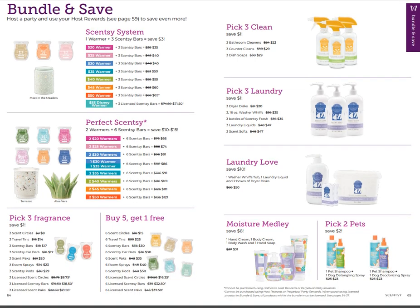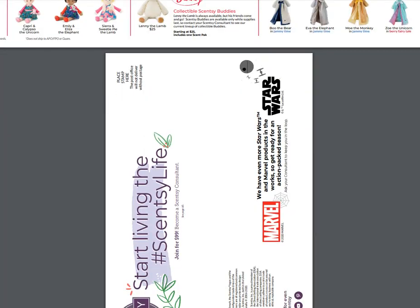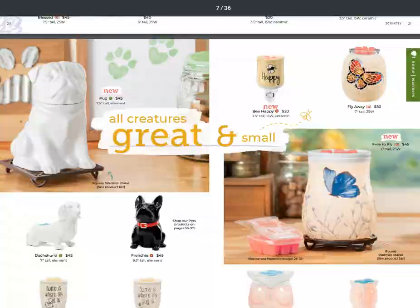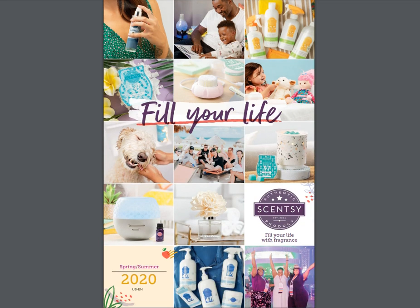Don't forget your bundles and saves - anytime you make a purchase, go to the bundle and save section. If you're buying more than one product it's highly possible you could save some money, and we definitely want that for you. The rest of the catalog is just a review of the products we offer. Start living the Scentsy life! I appreciate you sticking around to watch the catalog walkthrough. If you have any questions, message me or contact me via the information in the description below. Have an amazing day everyone - thanks for joining me and I'll see you on the next video!